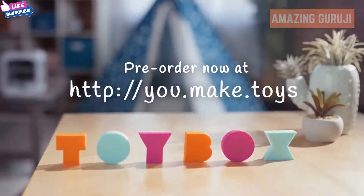Kid-friendly, easy-to-use, limitless possibilities. Toy Box.